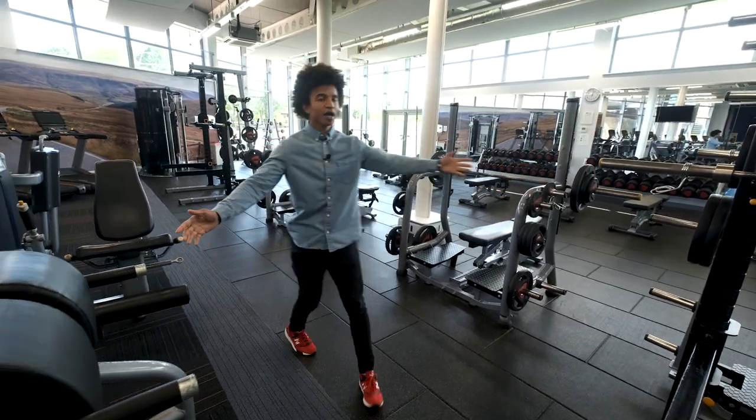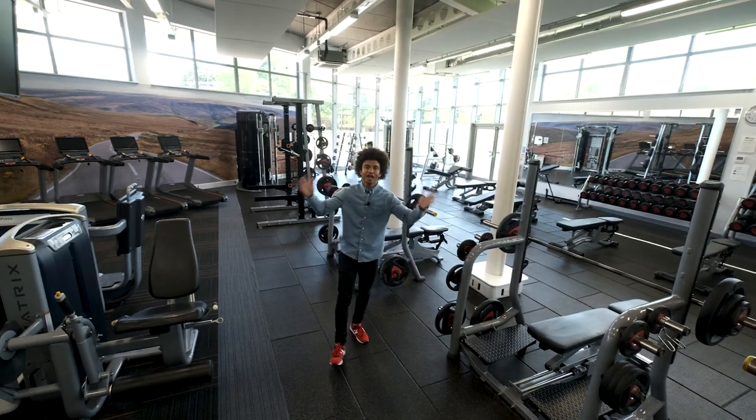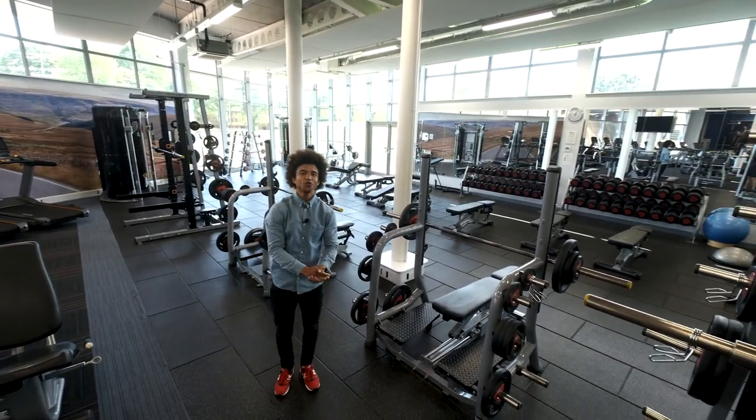To your right-hand side is the fitness suite. But behind me here is the free weight section — my favourite. So whatever your fitness needs, this place has got you covered.